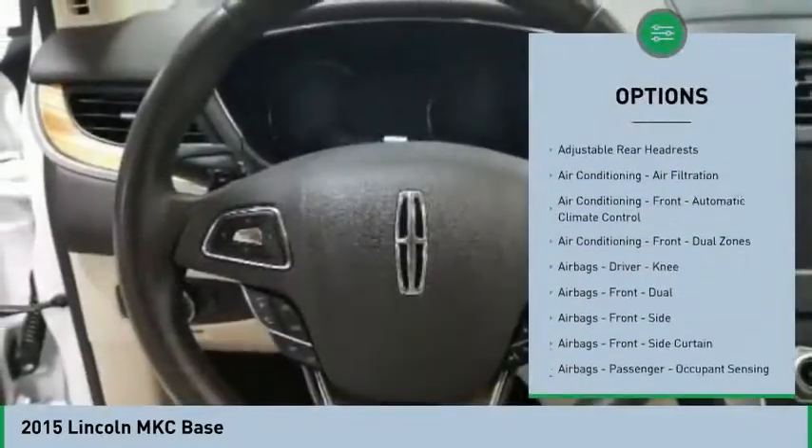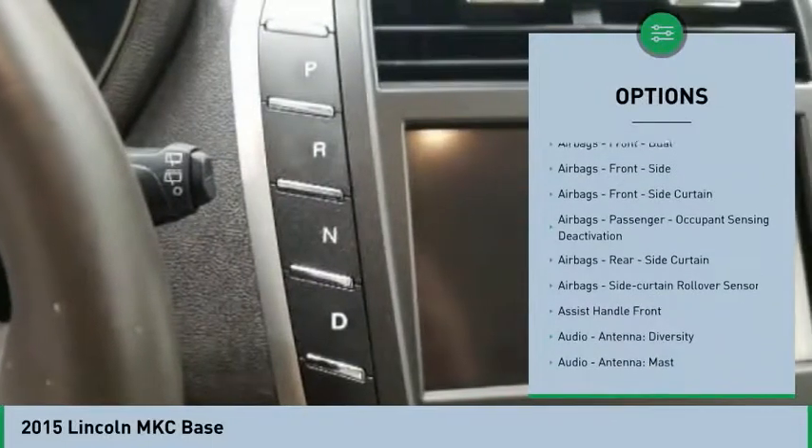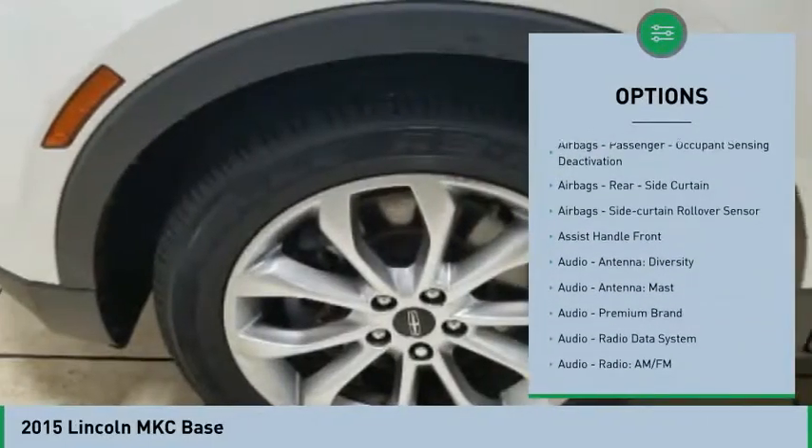Stability control, remote engine start, keyless entry, traction control, power steering, cruise control, trip odometer, power brakes, clock, child safety locks.